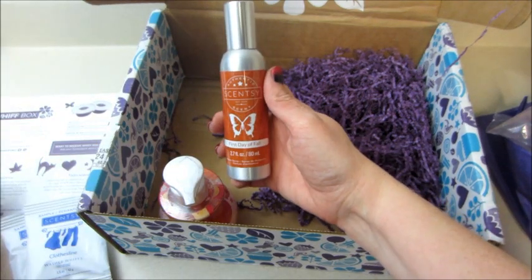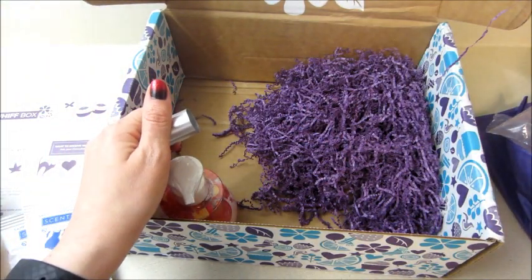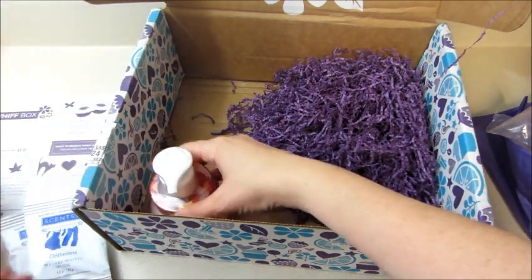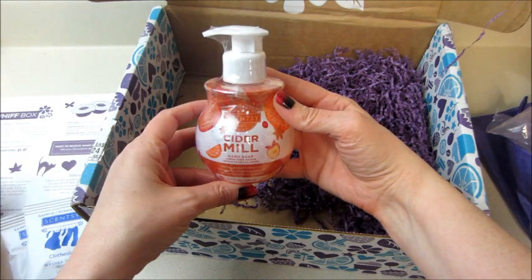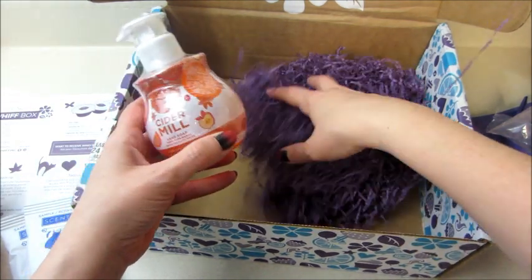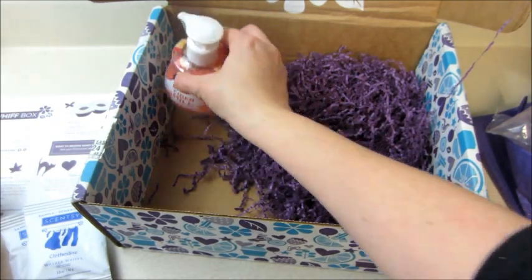First day of fall room spray — that kind of smells like cinnamon. And then a soap, cider mill, which was definitely a scent they had when I was a consultant. I actually just ran out of soap in the kitchen, so that's perfect.